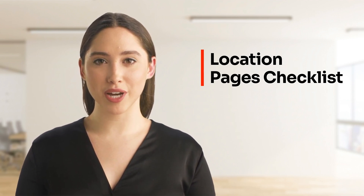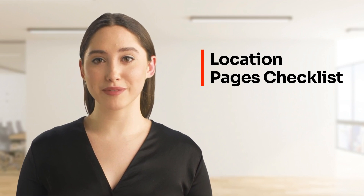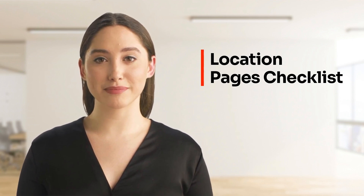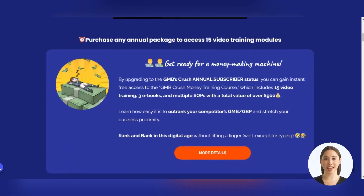In addition, we constantly update the checklist to ensure that you have the most current information and guidance. If you want to improve your location pages, be sure to check out our GMB Crush location pages checklist today. To access our location pages checklist, simply purchase a monthly or yearly subscription package from GMB Crush at gmbcrush.com.